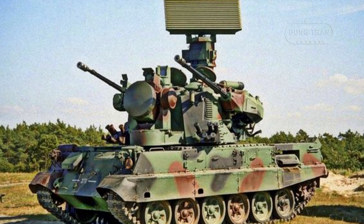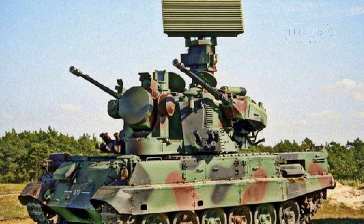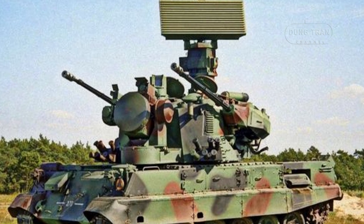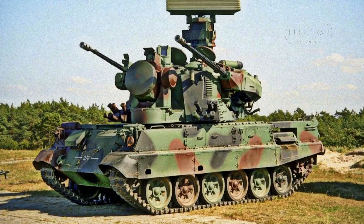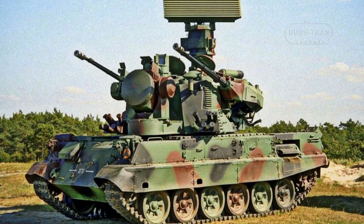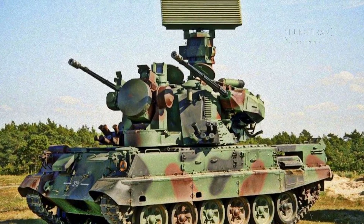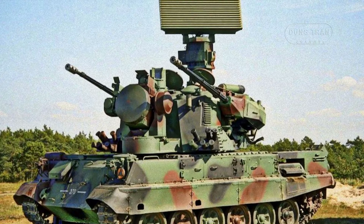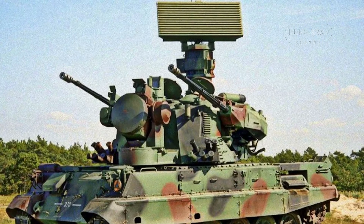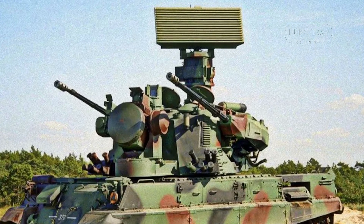The primary armament of the PZA Lora consisted of twin 35mm Oerlikon KDA automatic cannons positioned on each side of the turret. These cannons could deliver rapid, accurate fire, enabling the vehicle to engage fast-moving aerial targets. The 35mm cannons had an effective engagement altitude of up to 16,500 feet, making them suitable for intercepting various aerial threats within close proximity of ground forces.